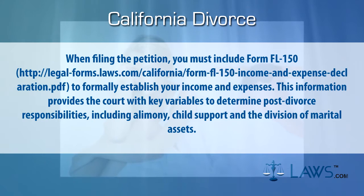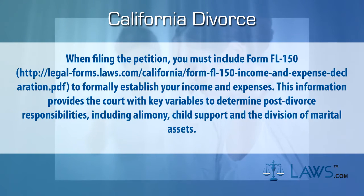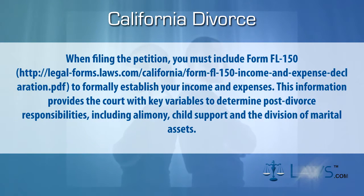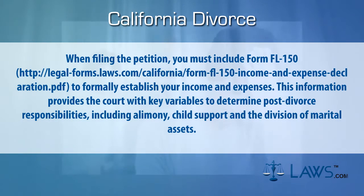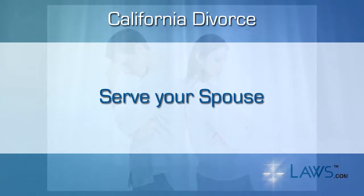When filing the petition, you must include Form FL-150 to formally establish your income and expenses. This information provides the court with key variables to determine post-divorce responsibilities, including alimony, child support, and the division of marital assets.